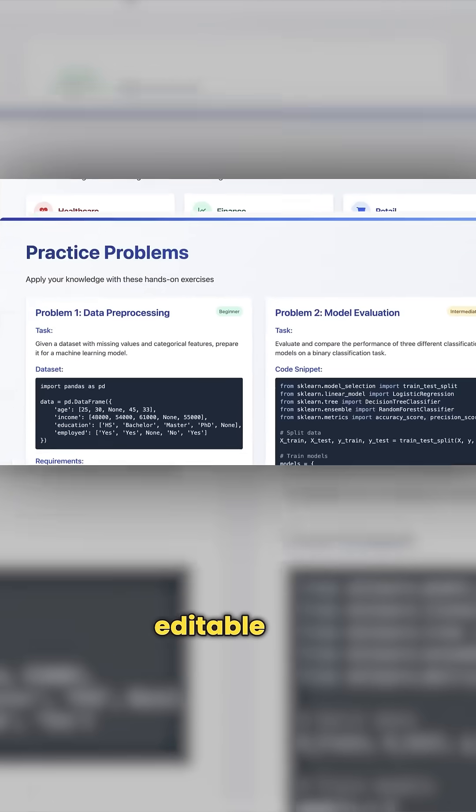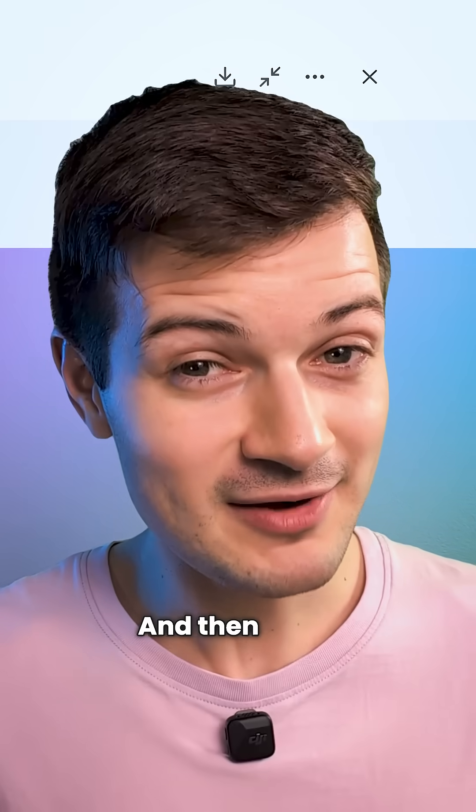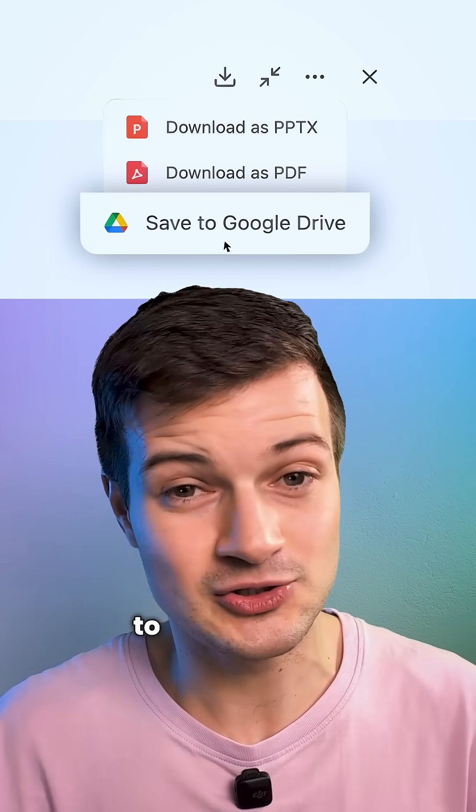Everything is fully editable too. Tap on any text, make your changes, and the design updates instantly. And when you're done, you can download your presentation as a PowerPoint file or as a PDF, or save it directly to Google Drive.